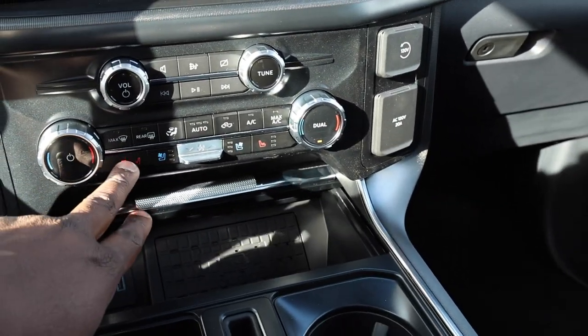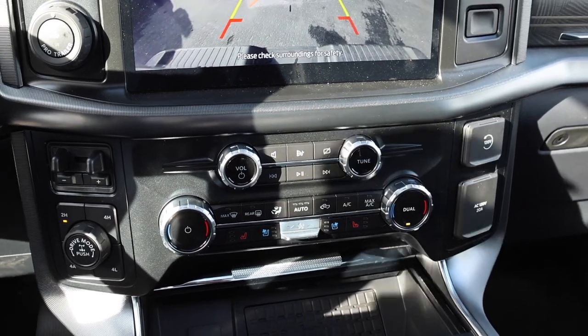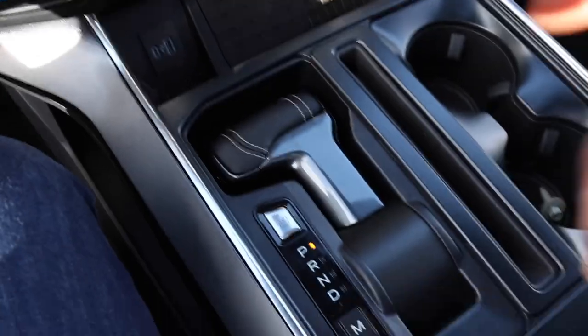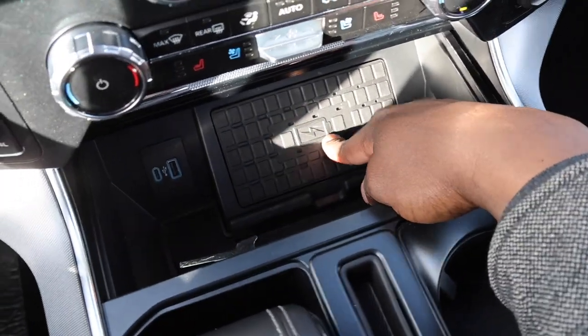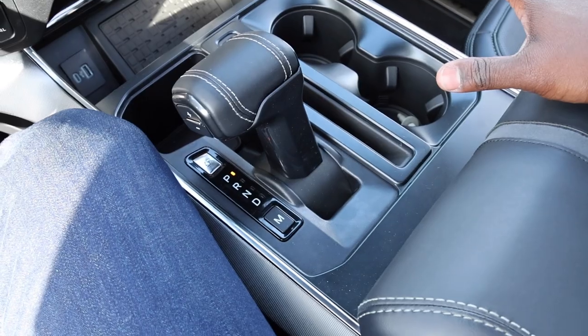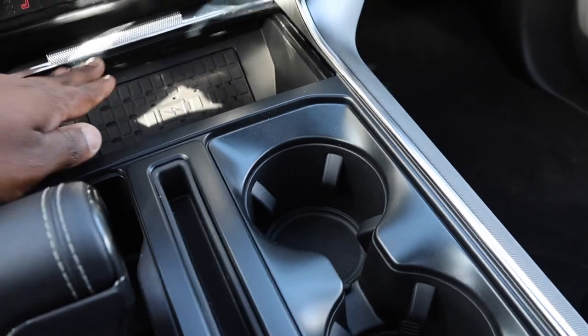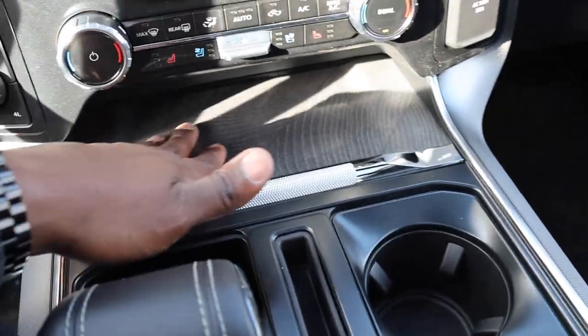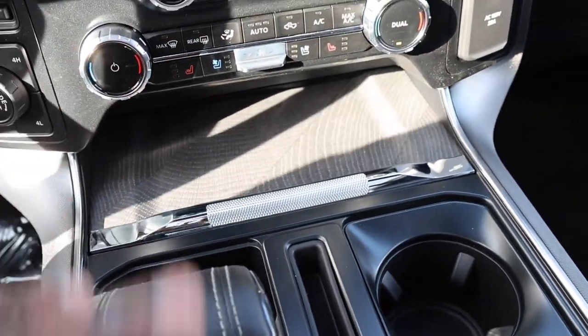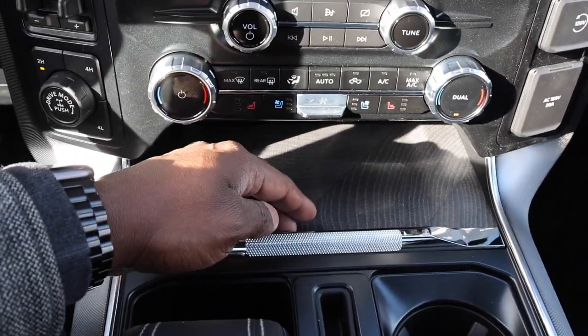Dual climate control, heated seats — and I like that the heated seats automatically come on when the temperature drops below a certain degree. There's a wireless charger and two USB ports. I'll admit the trim around the center console looks a little plain, but having that nice wood trim piece with it actually looks great.